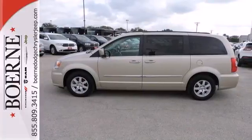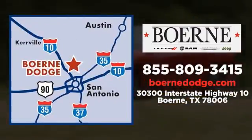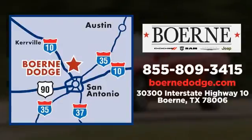Come in for a test drive. Call, click, or visit today. We're conveniently located at 3300 IH10 West in Boerne, Texas.